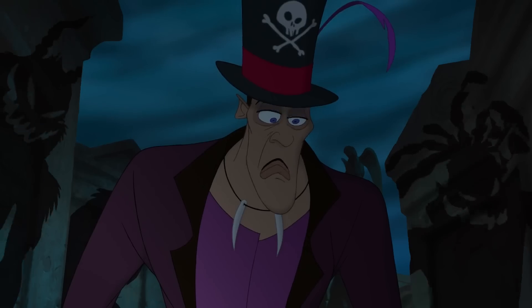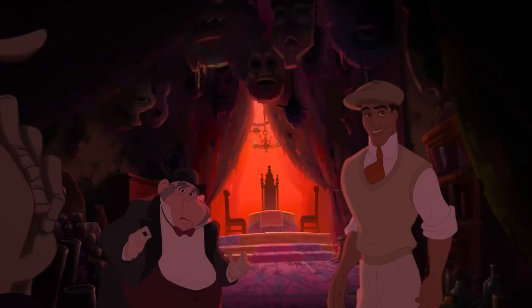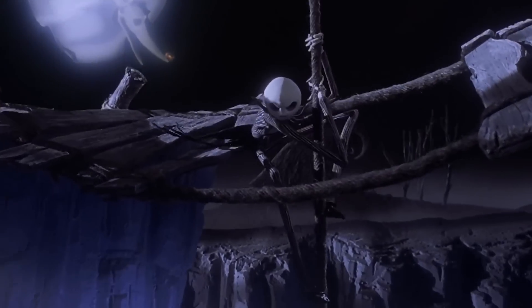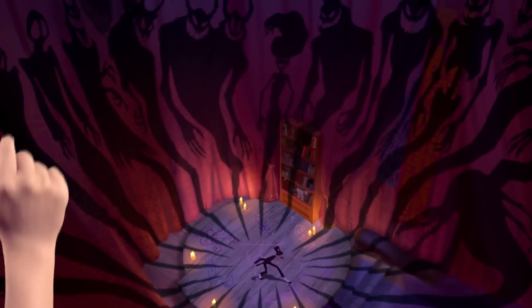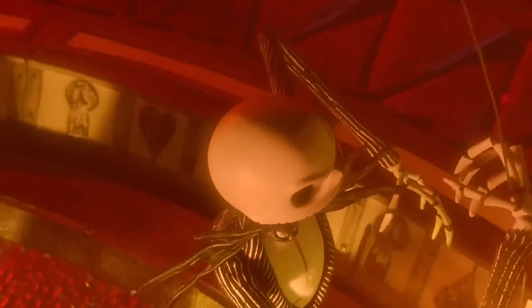Dr. Facilier's shadow demons are scary enough in their own right, but when you throw a recognizable spooky character into the mix, they get even freakier. We're talking about none other than the patron spirit of Halloween himself, Jack Skellington — the protagonist of Tim Burton's 1993 Disney movie The Nightmare Before Christmas. When Dr. Facilier summons a whole group of his friends from the other side, one of them looks scarily familiar. Those large oval-shaped eyes and tall, skinny frame definitely look like they belong to the pumpkin king of Halloween Town.